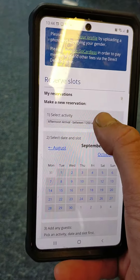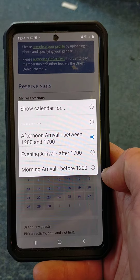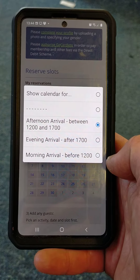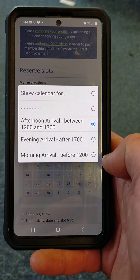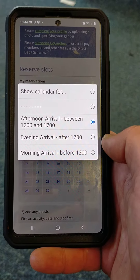The first thing to do is under 'select activity' to say when I'm arriving. I can either say I'm going to arrive in the morning before 12, in the afternoon between 12 and 5, or in the evening — such as for the Wednesday racing — arriving after 5.